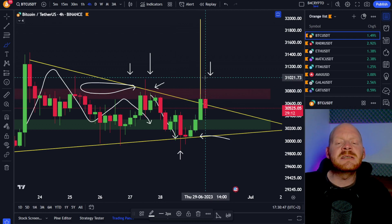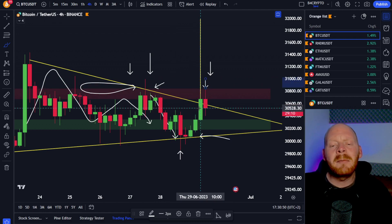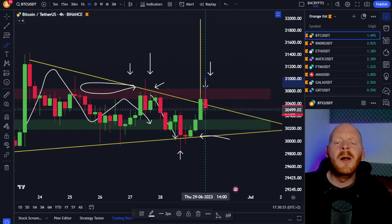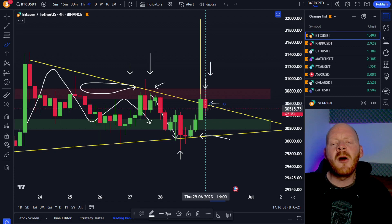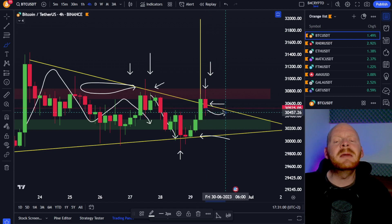But once again we fell and we saw this rejection and we came all the way back up into the symmetrical triangle. But if we're going to close the 4-hour candle above this level, Bitcoin would be forming a higher low, and this could mean that we're finally going to break out from the structure.